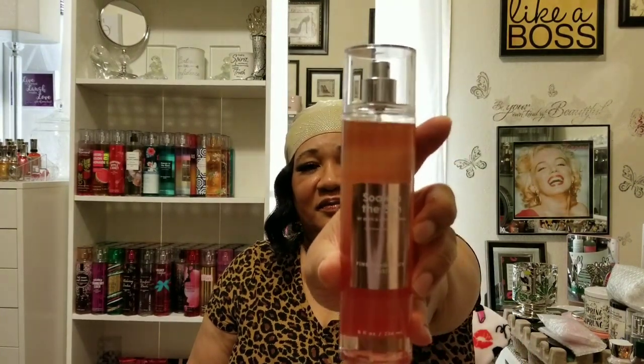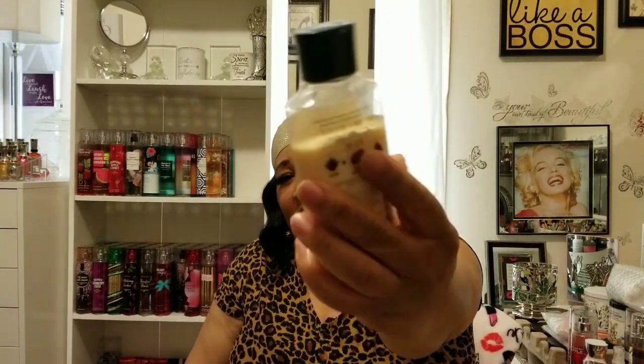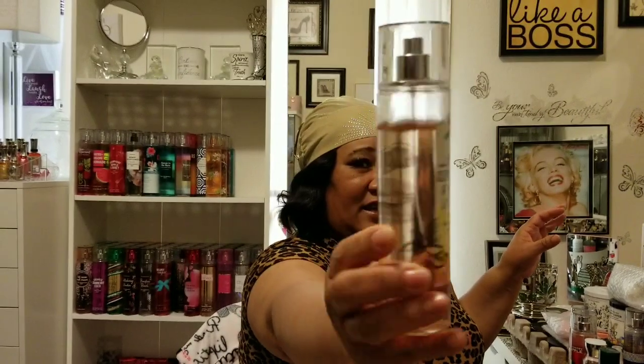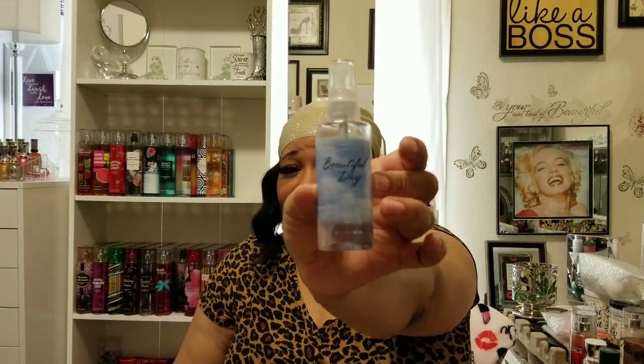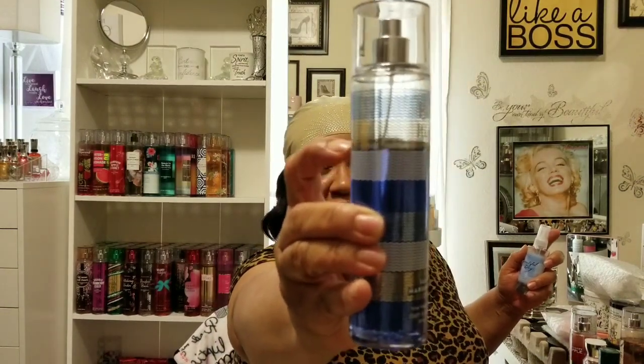These are the sprays — I have to finish this Country Apple and this Soaking the Sun. I also have the Country Apple lotion I'm almost finished with, and this Clementine and Mint Leaves — I love this one. This Beautiful Day spray, I can barely see where the product is, but I'm definitely going to get a full-size bottle. I did not think it would smell so wonderful. And this Beach Nights Summer Marshmallows — I'm using this one up a lot.